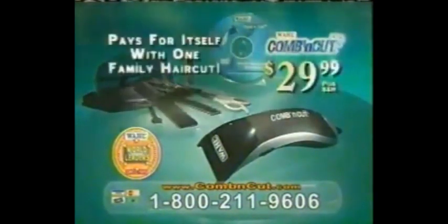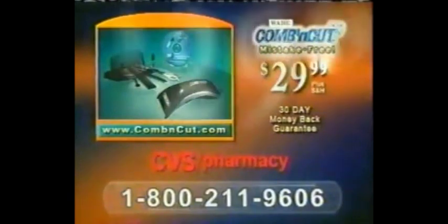The Wahl Comb & Cut comes with this handy accessory kit and this easy styling DVD. It pays for itself with just one family haircut, guaranteed. Call to order direct or look for Comb & Cut at fine stores and super centers nationwide.